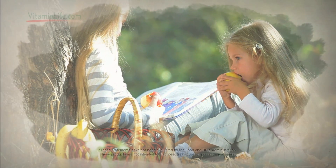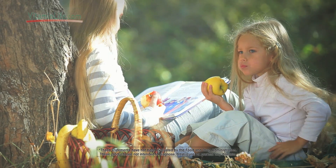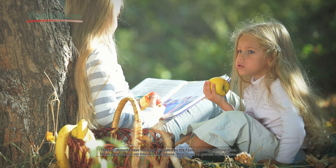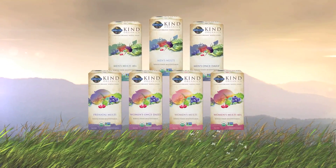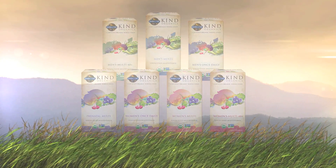So if you'd rather pick your vitamins from the garden and not from the laboratory, pick new Garden of Life Kind Organics Multivitamins — because Kind Organics doesn't emulate nature, it is nature.